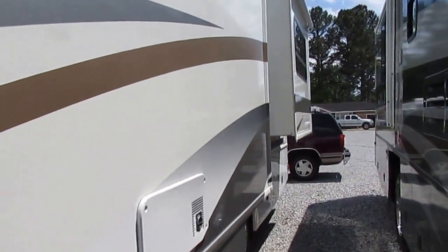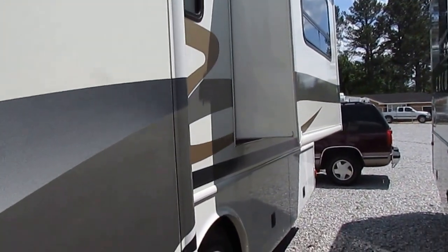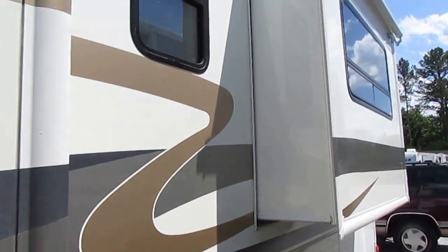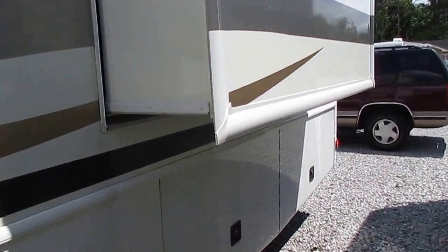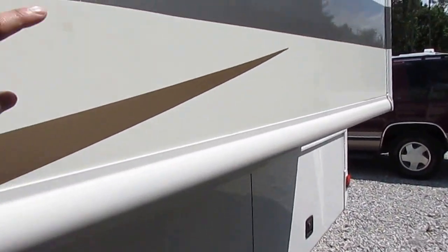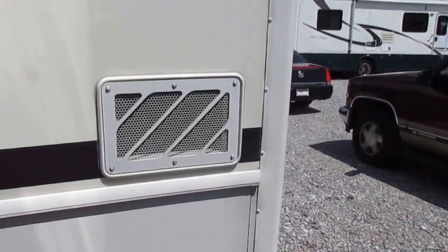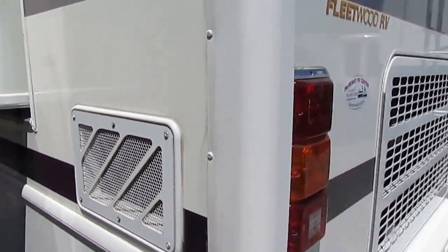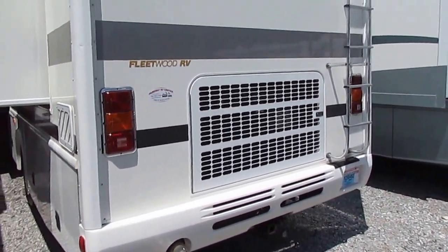It's got the 300 horsepower Cummins ISB diesel engine with 660 pound-feet of torque. This thing's in beautiful condition. I know this is a 14-year-old motorhome, but as far as this age of motorhome is concerned, they don't come any nicer than this — 28,000 miles, 34 feet long, very easy size to drive and park.